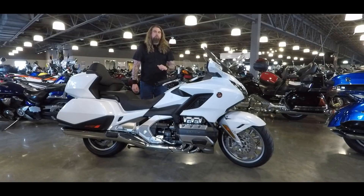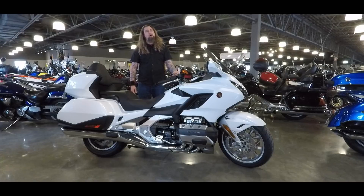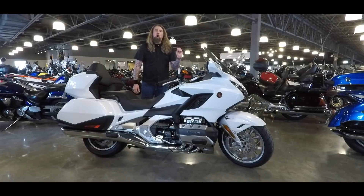Curb weight on this motorcycle fully loaded and ready to go down the road with a full tank of gas is 833 pounds. The gas tank is a five-and-a-half gallon tank, so you're going to get plenty of riding time without having to hit the pump. The seven-inch LCD screen on here is an awesome add-on — you're going to get your full nav system, full radio including Sirius XM.